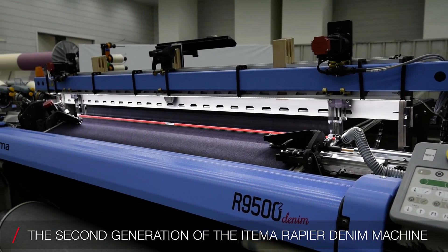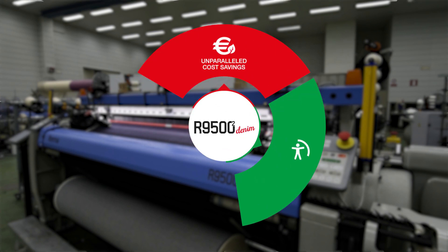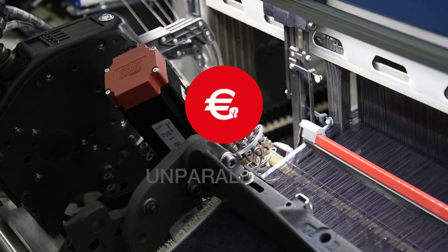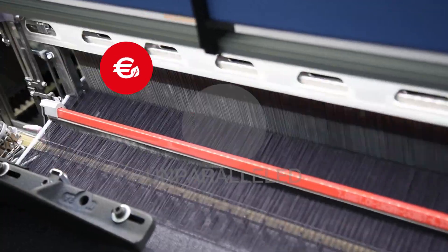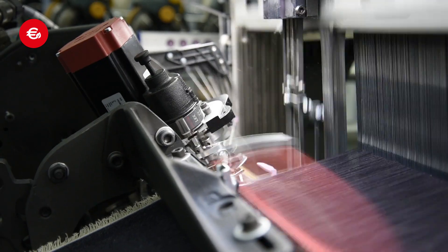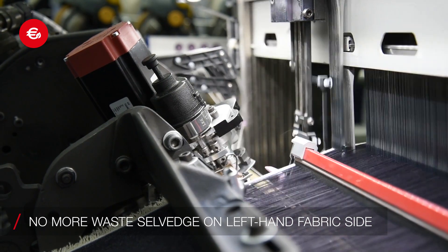The second generation of the Etema Rapier Denim Machine will push the boundaries of weaving due to never-before-seen innovations. Unparalleled cost savings, thanks to iSaver by Etema Lab — a breakthrough mechatronic innovation to eliminate the waste salvage on the left side of the fabric.